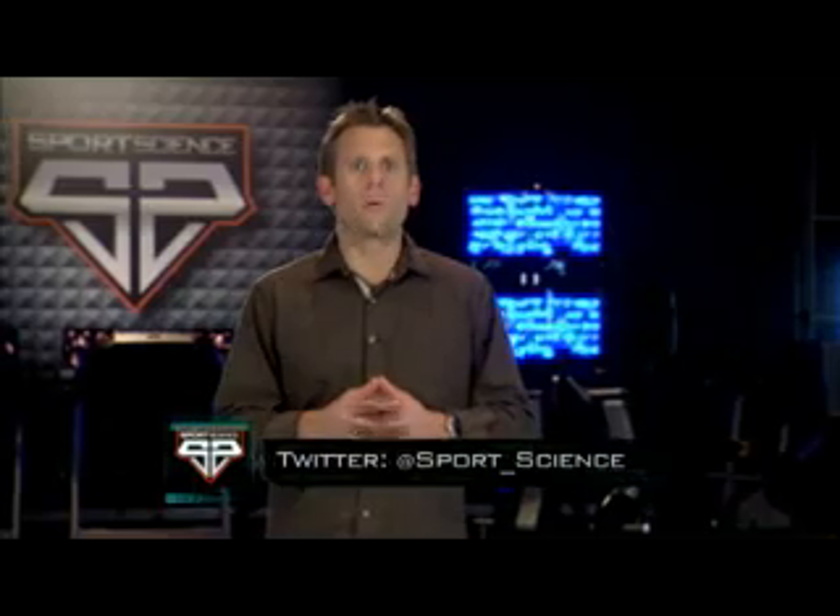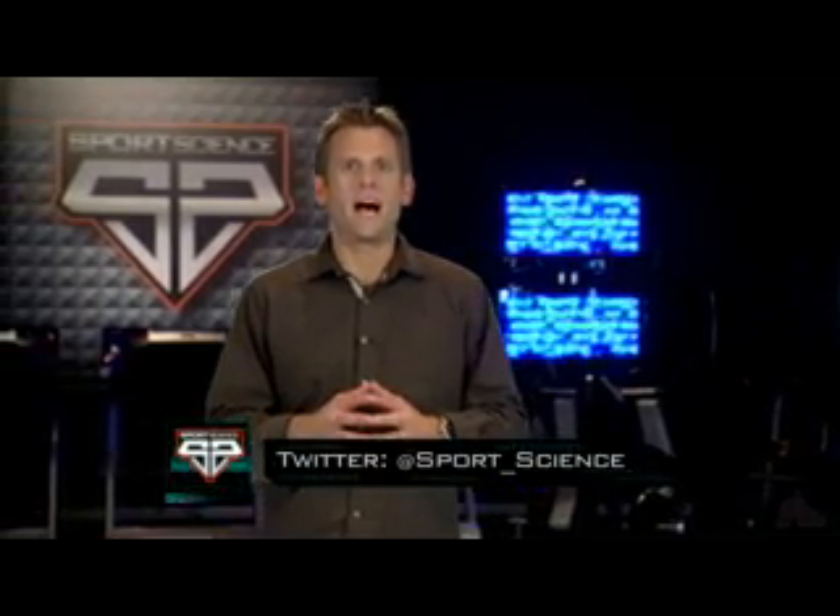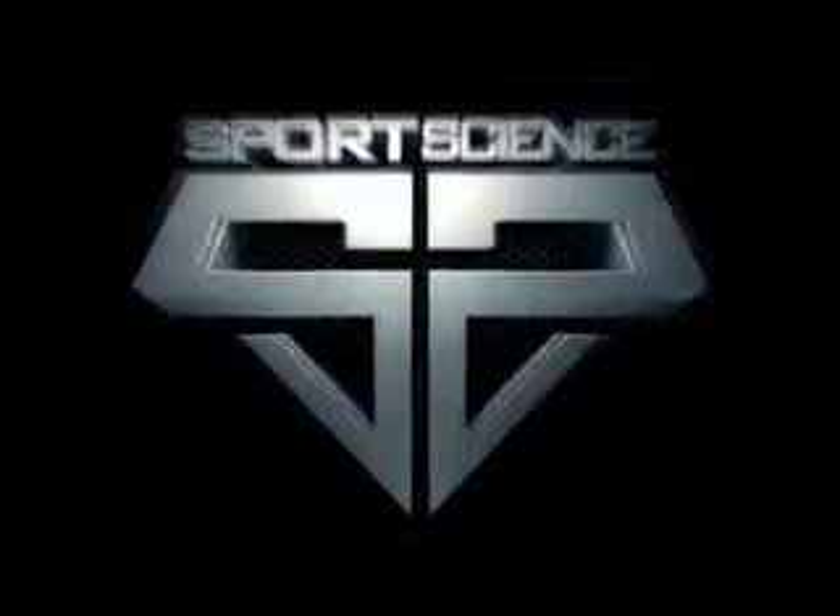Bottom line? If you were to design the prototype for a successful NFL quarterback, you'd end up with an athlete like John Skelton. For Sports Science on ESPN.